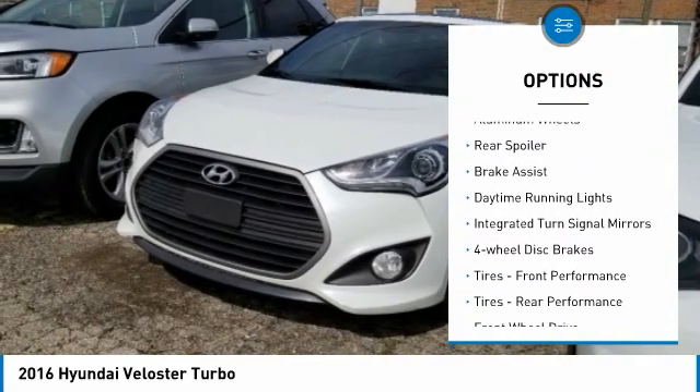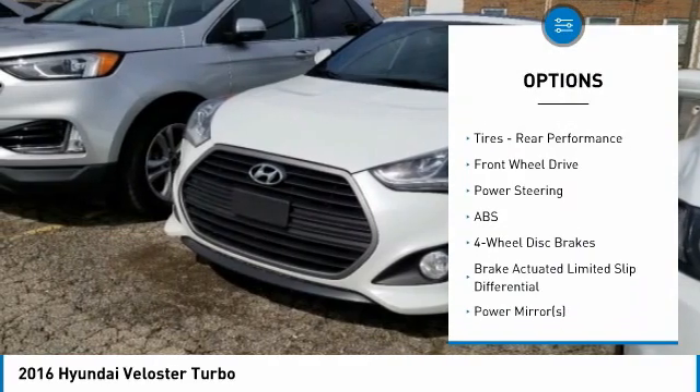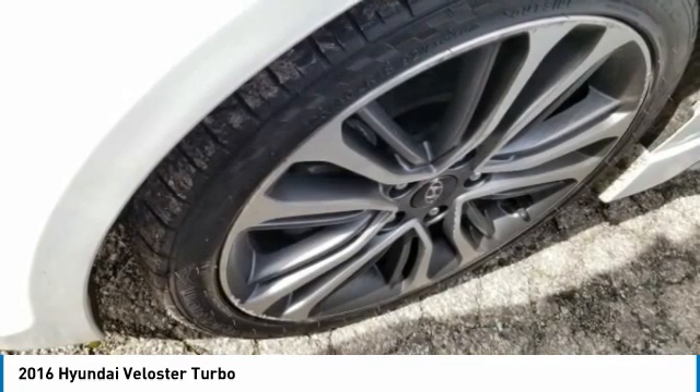heated mirrors, aluminum wheels, rear spoiler, brake assist, daytime running lights, integrated turn signal mirrors, four-wheel disc brakes, and front and rear performance tires.